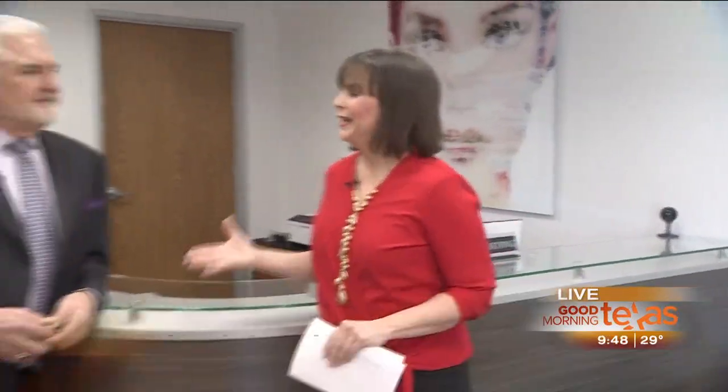Good morning, Paige. Good morning to you and good morning, Texas. We are so excited. We are indeed celebrating the grand opening of Innovations Medical right here in Fort Worth. Fantastic location, a beautiful facility, and of course we're here with Dr. Bill Johnson to tell us more.